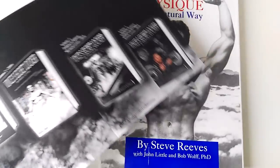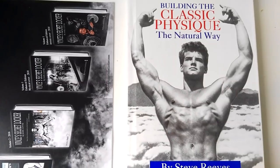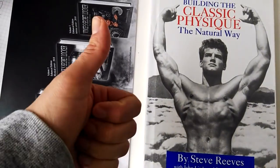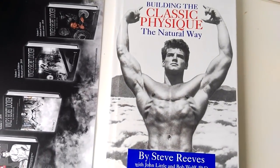Anyway, that's it from me for now. I hope you've enjoyed this sneak peek at Building the Classic Physique The Natural Way, the first edition in hardcover by Steve Reeves. If you enjoyed the video, please give it a thumbs up. Subscribe if you haven't to the Golden Era Bookworm. Leave me your comments and thank you for watching. Bye for now.